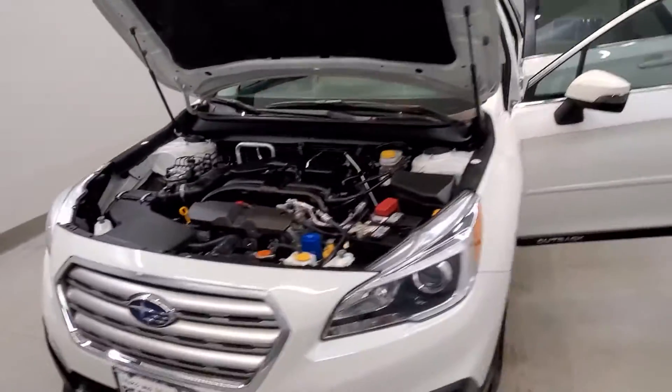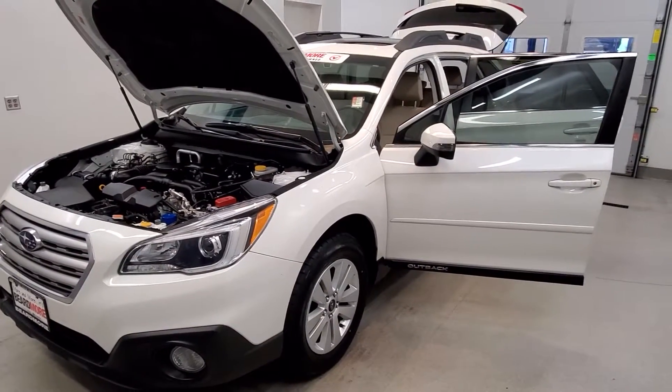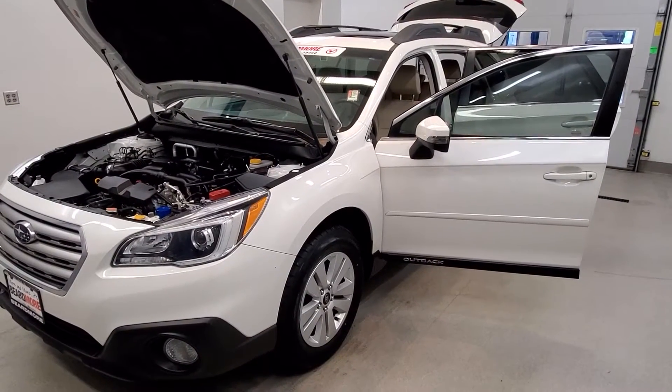This vehicle has been fully serviced and fully detailed. It has comparably low mileage, tinted windows, gets 25 miles per gallon in the city and 33 on the highway, and it's available on our lot now.